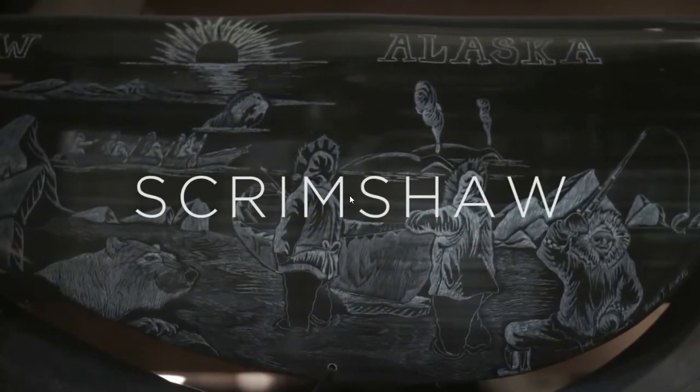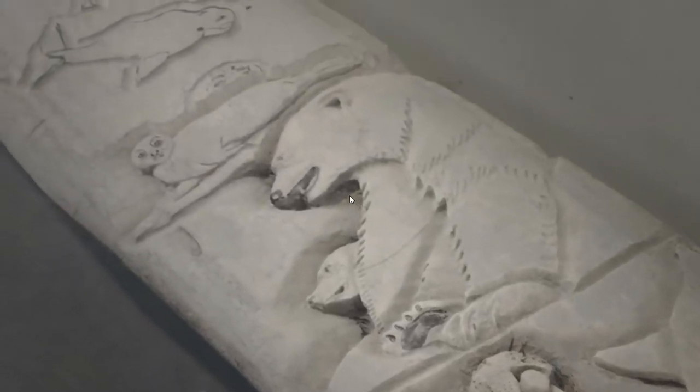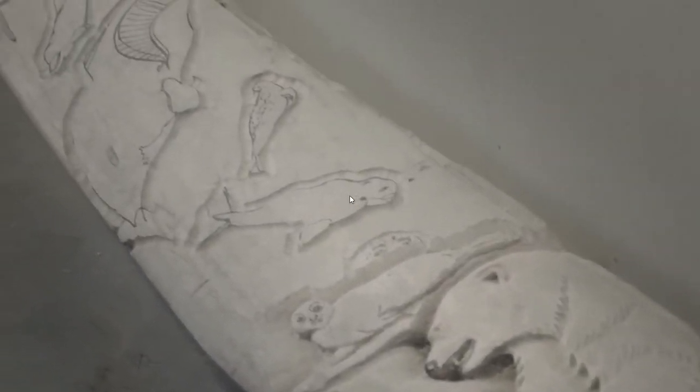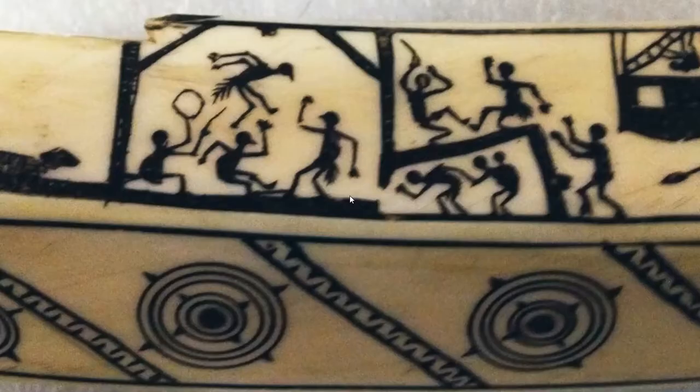Scrimshaw is a really beautiful method of art that's done either on baleen or ivory, and traditionally it was used to tell stories. Ejechung is telling a story of some event — caribou hunting was taking place, this is what was going on.